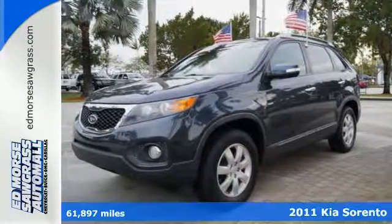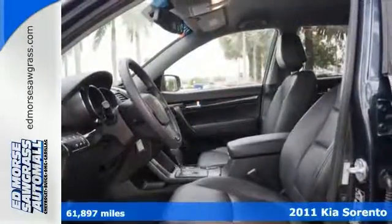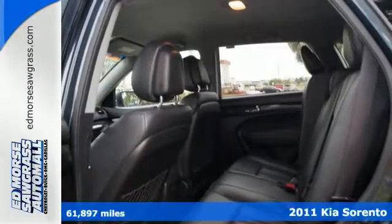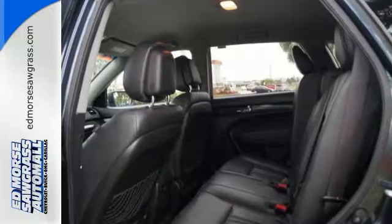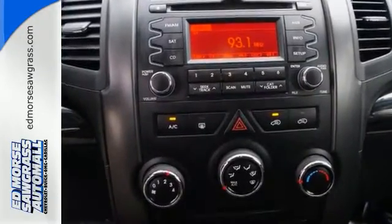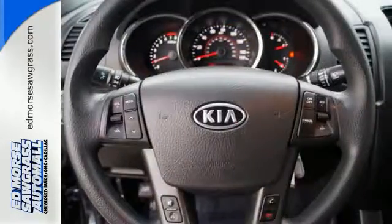It's a 2011 Kia Sorento. Steering wheel cruise controls, a tire pressure monitor, one-touch power windows, remote power door locks, power mirrors, child safety locks, and brake hill holder all come standard in this amazing crossover SUV.